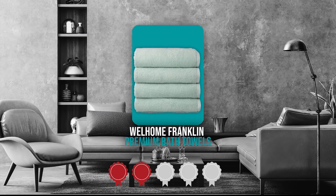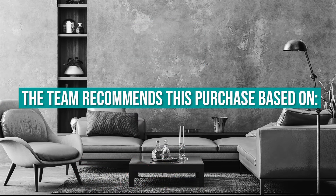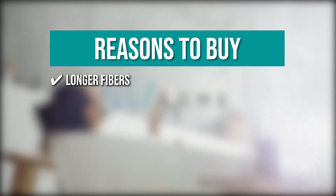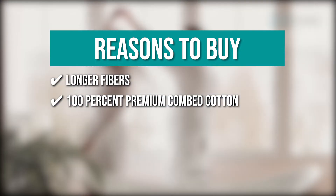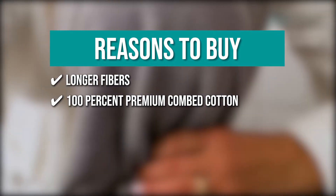Trustedshoppingguide.com has awarded the Well Home Franklin Premium Bath Towels a 4-badge rating. The team recommends this purchase based on the following. Longer Fibers: the set contains longer fibers that can be spun thinner, making the towels noticeably more absorbent and providing maximum comfort with each use. 100% Premium Comb Cotton: they are made of 100% premium comb cotton, which is softer, more durable, and more absorbent than regular cotton towels, making them the ultimate in comfort.